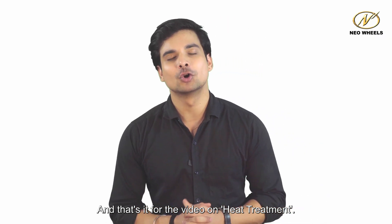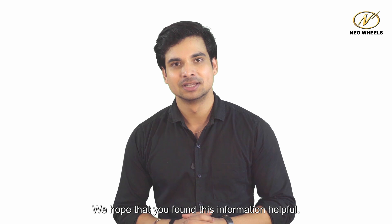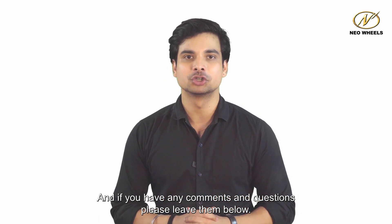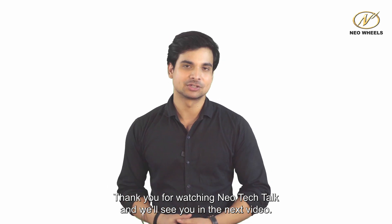And that's it for the video on heat treatment. We hope that you found this information helpful. If you have any comments and questions, please leave them below. Thank you for watching Neotech Talk and we'll see you in the next video.